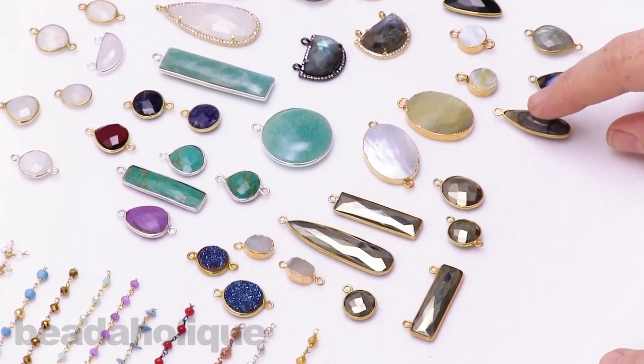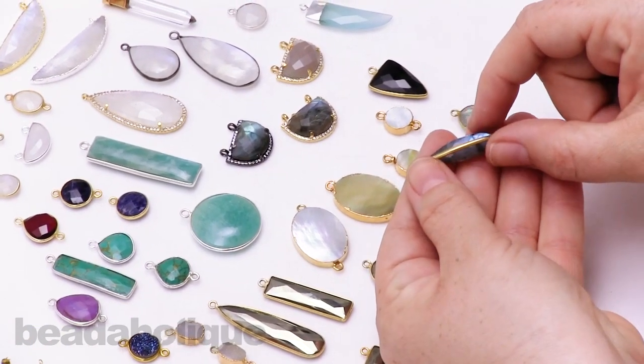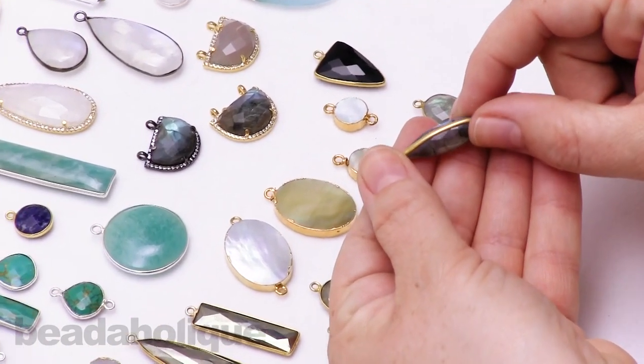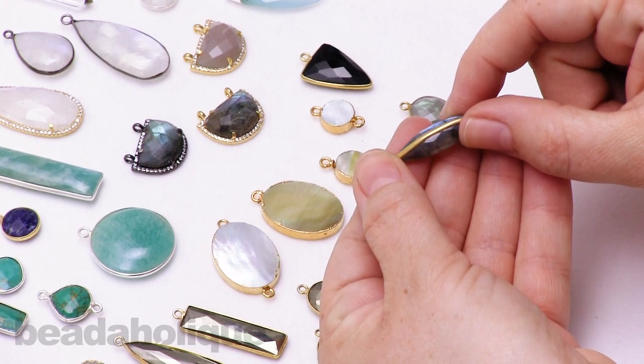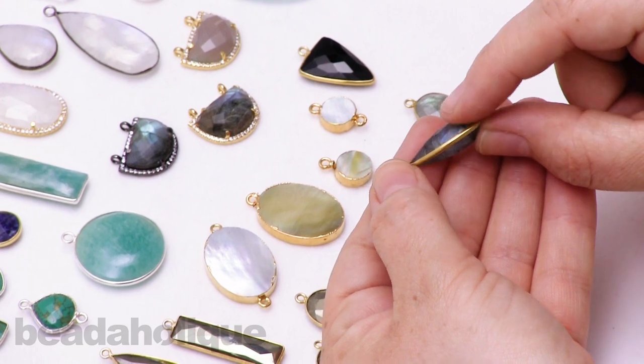Moving on from the pyrite, we have some beautiful labradorite. You get that beautiful flash of blue in this piece as you kind of move it around. I love labradorite because it's a stone that just dances.